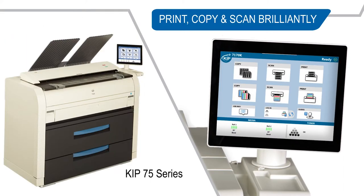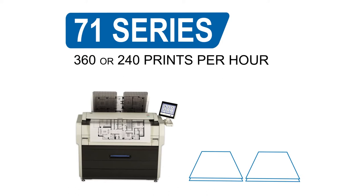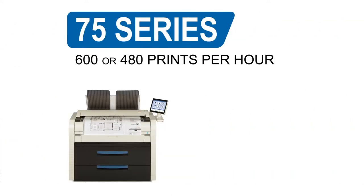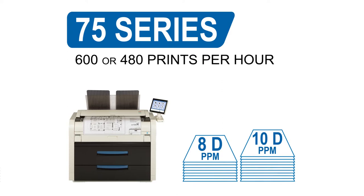The productivity of the KIPP 70 series is designed to satisfy the most demanding needs of decentralized users. The KIPP 71 series has two productivity levels, printing 360 or 240 prints per hour. The KIPP 75 series optimizes productivity with confidence, printing 600 or 480 prints per hour.